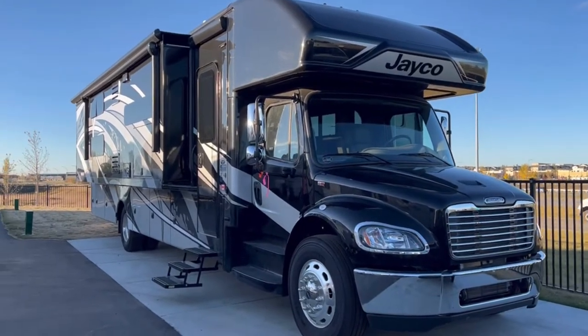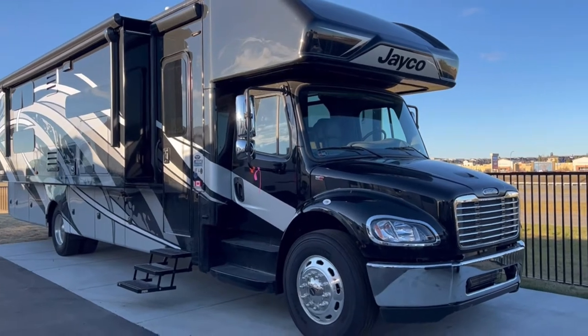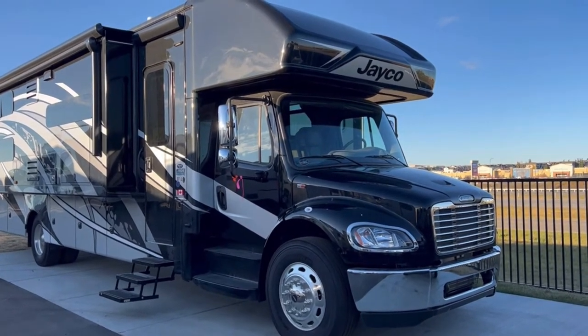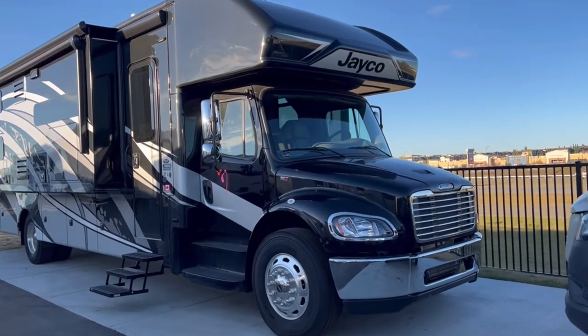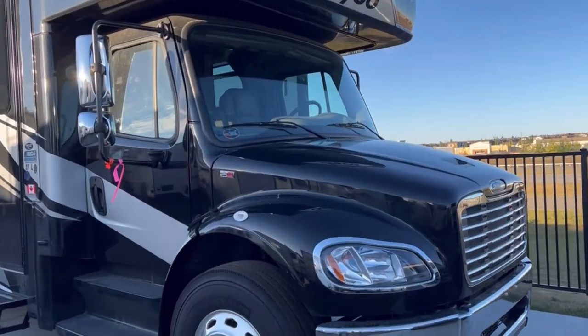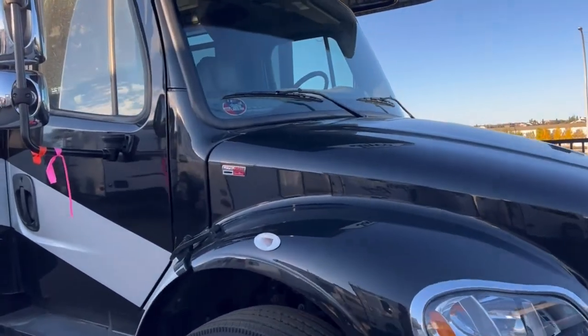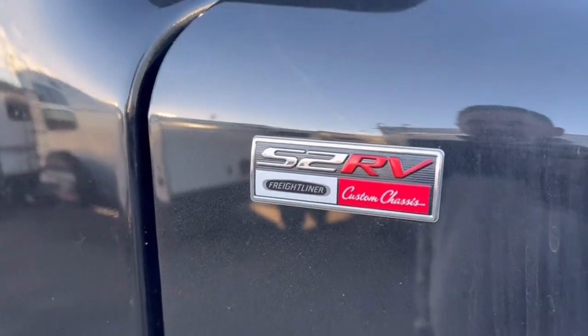This is the Jayco Seneca 37L. This is a Super C motorhome, which means it's a Class C on a big diesel engine and chassis. This particular one comes in on the Freightliner S2 RV chassis, pushing 360 horsepower, and it can tow 15,000 pounds.